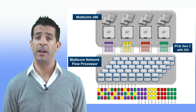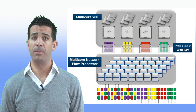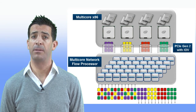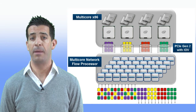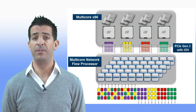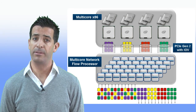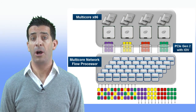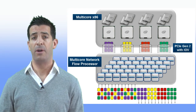The architecture tightly couples network flow processor cores with general-purpose multi-core x86 systems over a high-speed virtualized PCIe data path. This provides developers a common product architecture that scales from very low-end systems to appliances offering hundreds of gigabits per second of application throughput, all with a common software architecture.